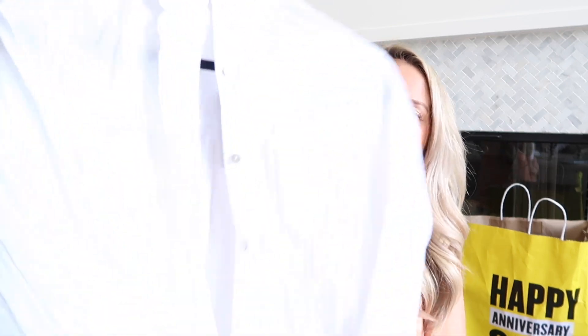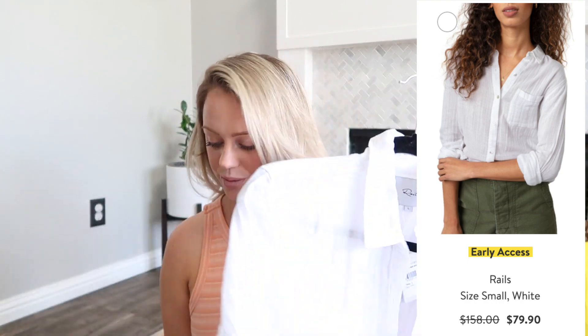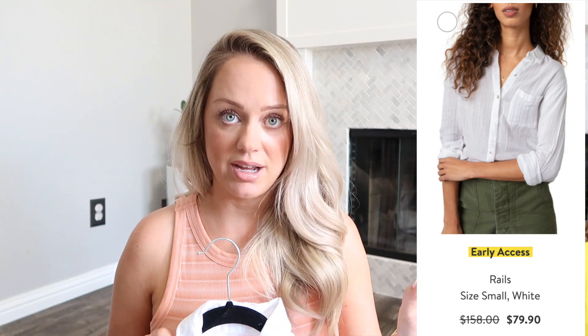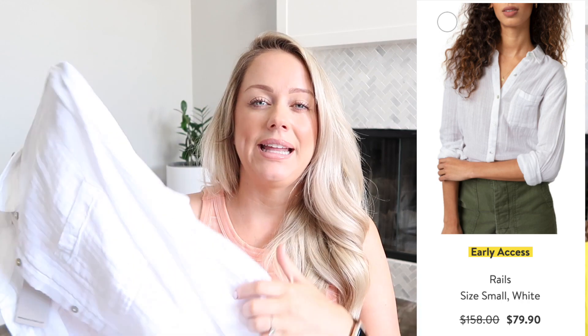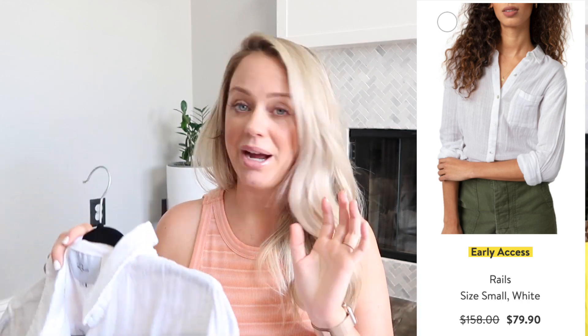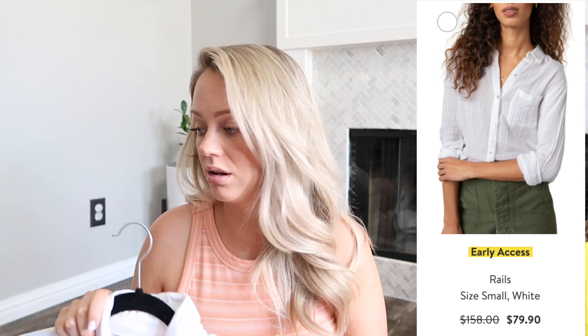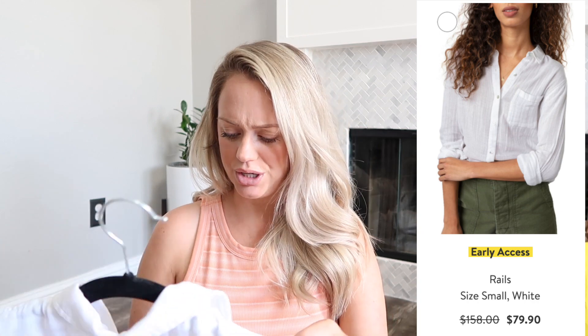The first thing is this top — I'll put pictures up of everything right here so you guys can really see what these items look like, along with pricing information. This top is a linen-cotton top by Rails. Of course you guys knew I was going to get at least one Rails shirt — I do every year. I like this one because I felt like I could wear it now but also in the fall.